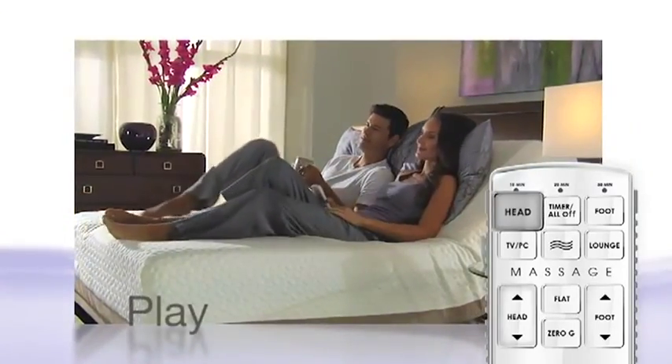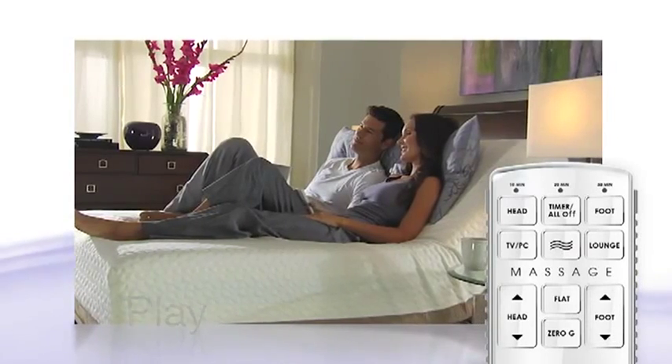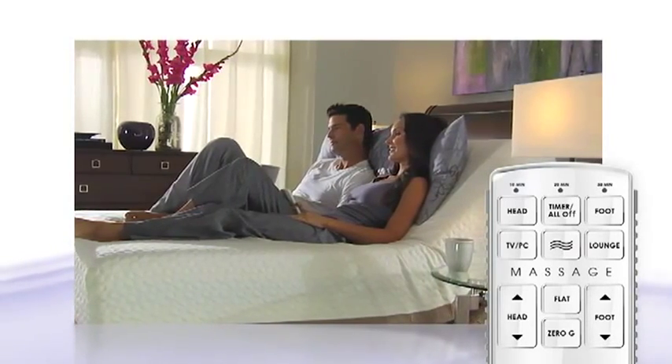Play with infinitely adjustable head or foot settings that allow you to do everything from watching your favorite TV show to eating breakfast in bed.